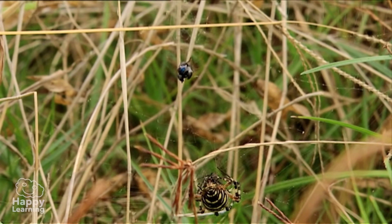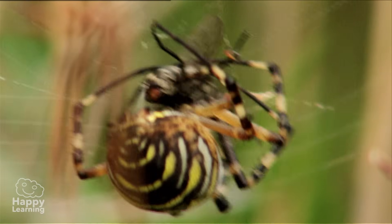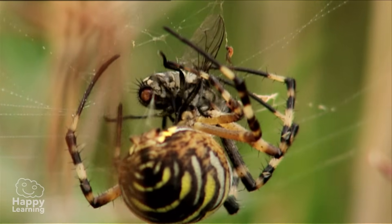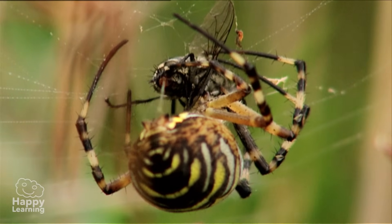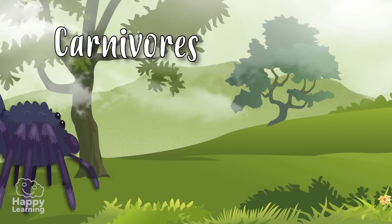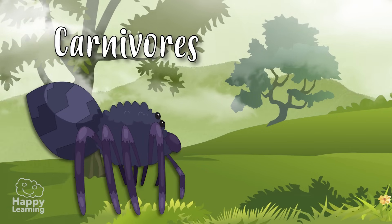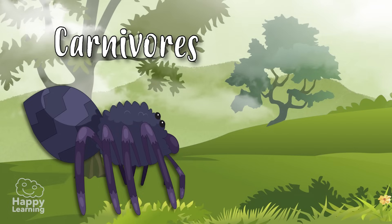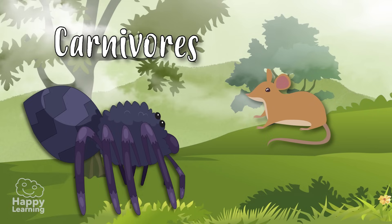A fun fact about arachnids is that they can't chew, so they swallow their prey by sucking them in. They suck the soft parts as if with a straw. They are carnivores and spiders and scorpions feed from insects, other arachnids and sometimes small reptiles and mammals.